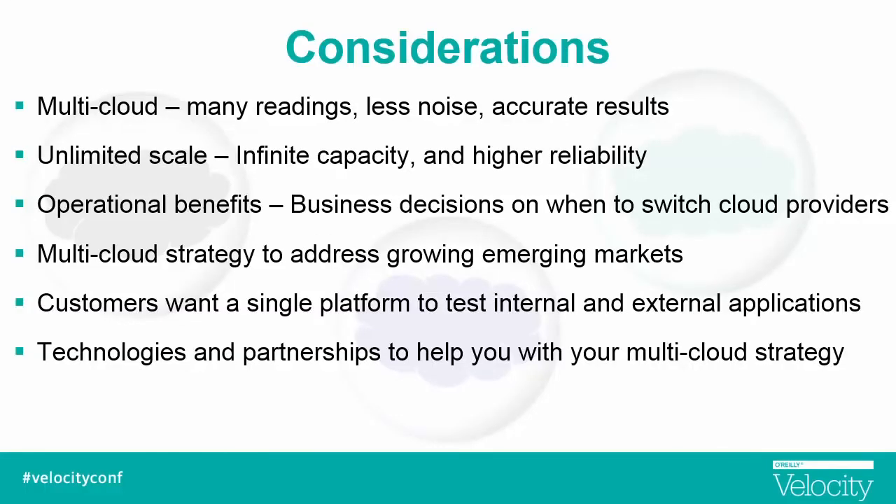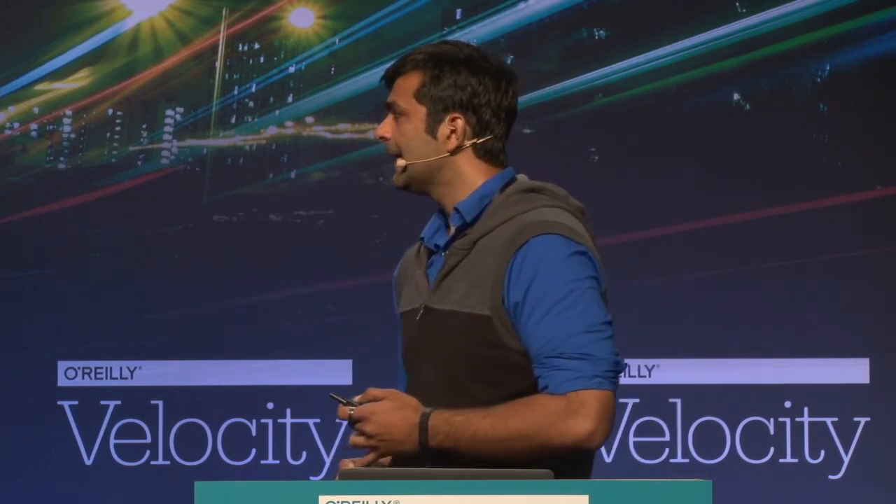To wrap up: multi-cloud was definitely beneficial in terms of providing more readings and more data. When you have more data, you can visualize things better and understand the actual root cause. Moreover, we could truly provide infinite capacity — there's a limitation on how many virtual users you can spin up on any single provider, so multi-cloud gives us that capacity. And you're not locked into one cloud provider; you can choose based on your business or performance decisions. Ultimately, our customers wanted a single platform for testing both internal and external applications, so we treated private and public cloud as a single platform, helping customers see all results and slice and dice for more insights. These were some of our learnings, and we hope this helps you think about your multi-cloud solutions.